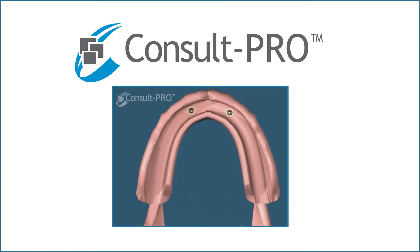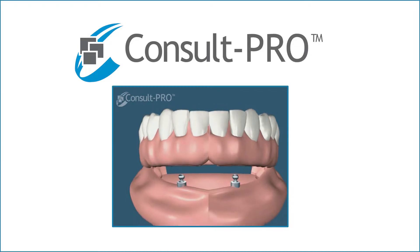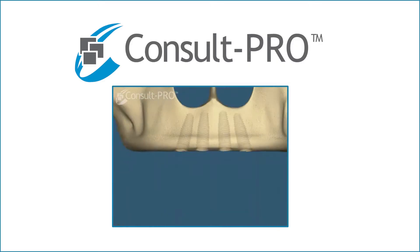Others will use two to four dental implants and go to what is called an over denture. The over denture is a denture but it uses male-female attachments — we call them locator attachments — to lock the denture in and provide stability and retention.